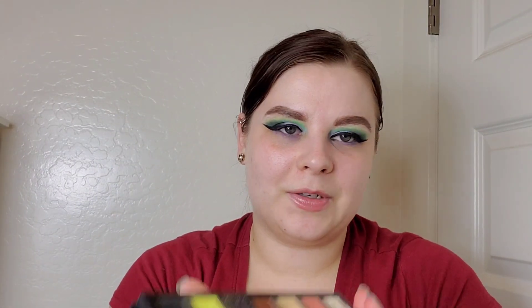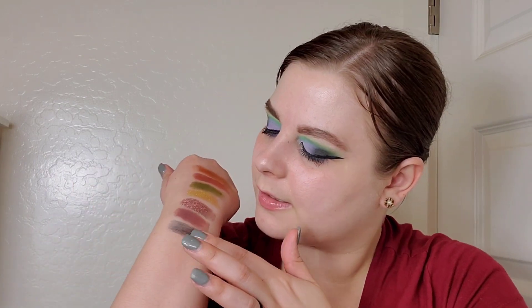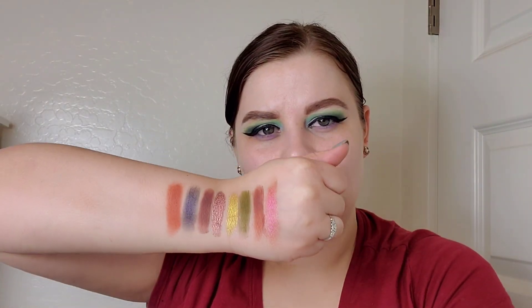Then we have the Anastasia Beverly Hills Prism palette — you can't get this one anymore, sorry. I'm swatching Osiris and Saturn. I would not put those two on my eyes together, I'll clarify that, but they are so pretty individually. I have a problem.